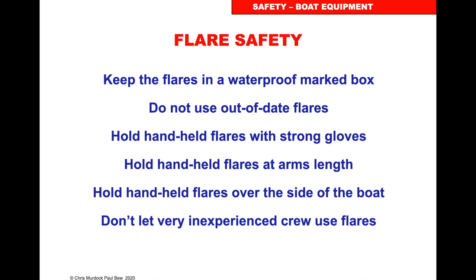Flare safety: keep flares in a waterproof marked box, don't use out-of-date flares, hold handheld flares with strong gloves, hold them at arm's length and over the side of the boat, and don't let inexperienced crew use flares.